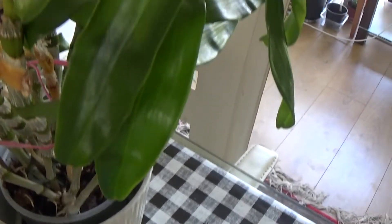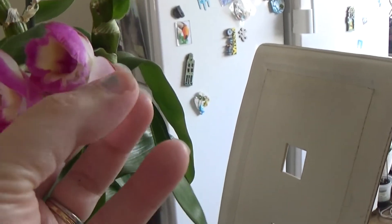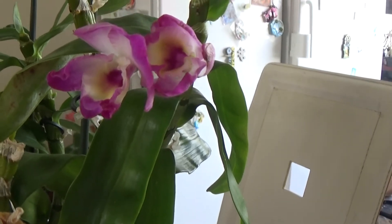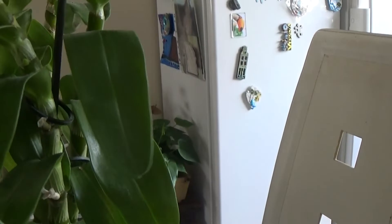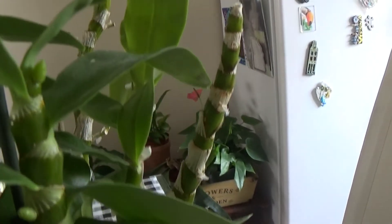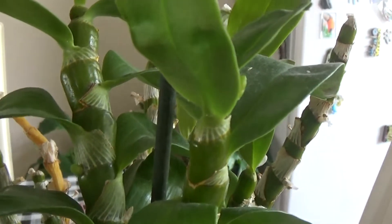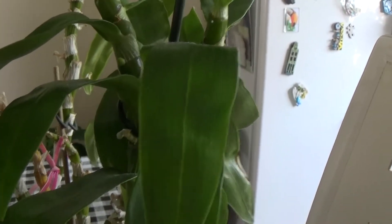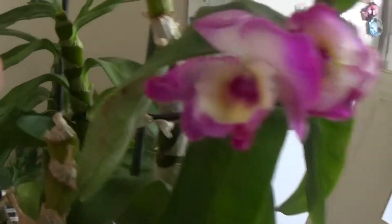Next I have a dendrobium nobile — no idea on the variety. This is the third time blooming for me. It's not as many blooms this time because I had a lot of blooming in November or February — I'm not sure. But this is the third time blooming and this cane has got lots of buds still to go, as does the other cane. I have another dendrobium nobile also blooming for the third time this year. I think the hot and cold weather triggers the blooming. All these blooms come from nodes that haven't bloomed before.